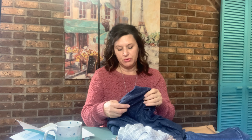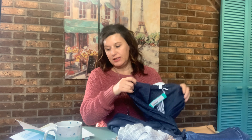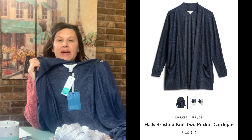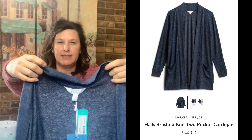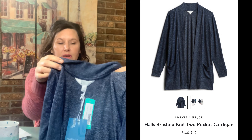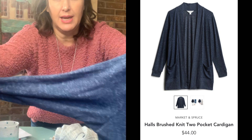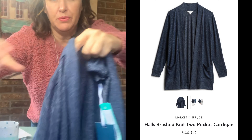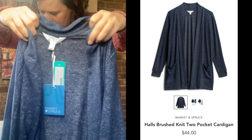The next item we have is the Market & Spruce Halls Brushed Knit Two Pocket Cardigan. This material is amazing — it's soft, the color is nice. It's kind of got a two-toned look with gray and blue. It is so soft. It is $44.